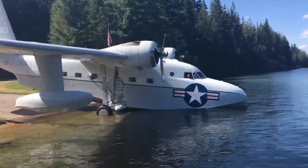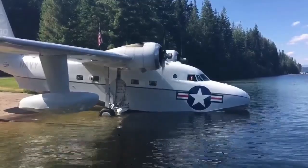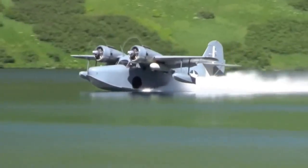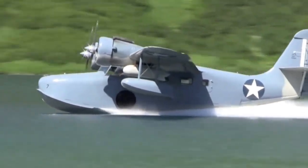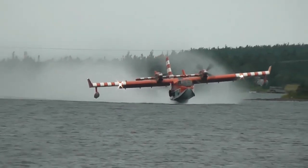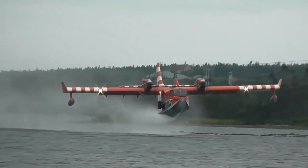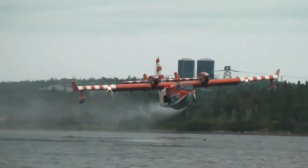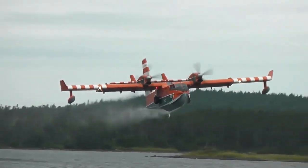A seaplane is a fixed-wing aircraft capable of taking off and landing on water, while seaplanes that can also take off and land on airfields are a small subclass called amphibian aircraft. Seaplanes and amphibians are usually divided into two categories based on their technological characteristics: floatplanes and flying boats, which are generally far larger and can carry far more.